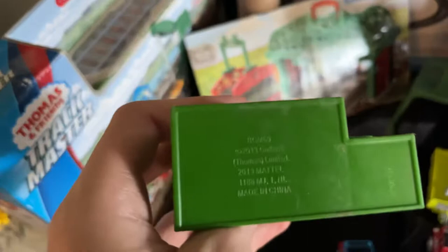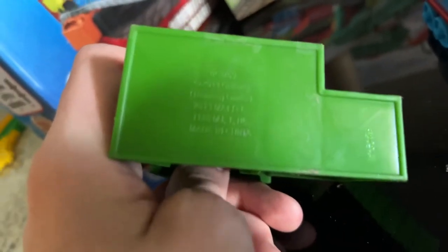Many of you may remember this from Asian merchandise like Collectible Railway and Motorized Railway. The licensing info says 2013 Gullane Thomas Limited, 2013 Mattel, item code 1186 MJINL - that's the same code shown when I reviewed the Cars collection.